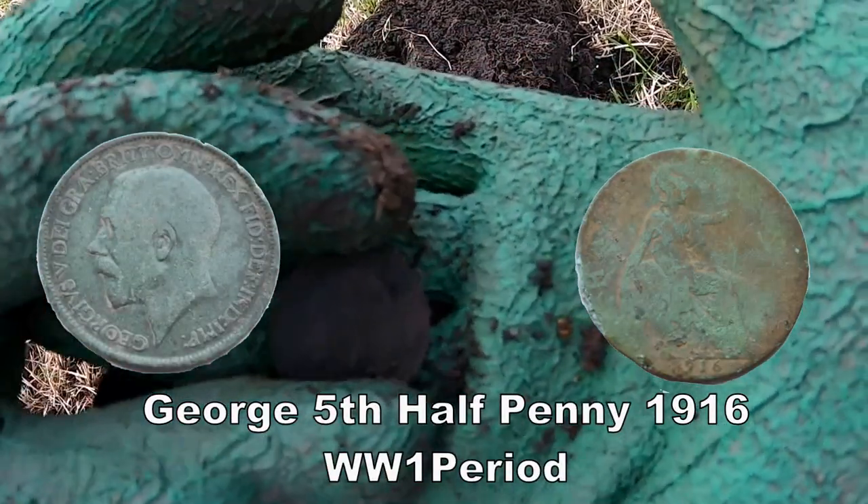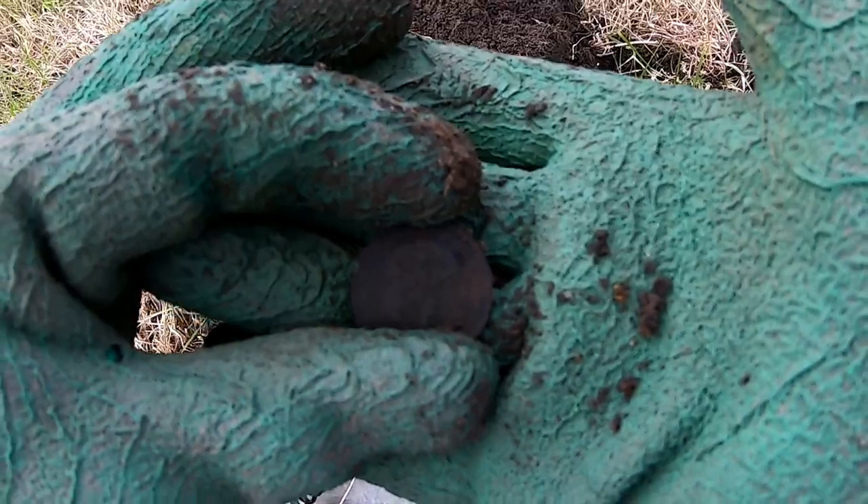A lot of coins coming up now. Superb — that's what we like to see. Lots of coins.